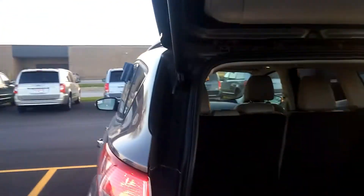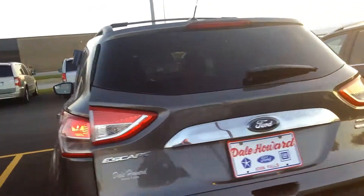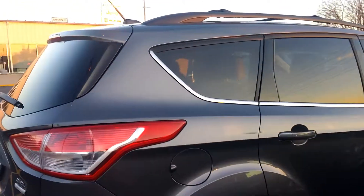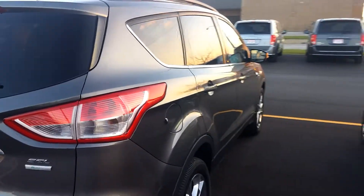It's very versatile. Let me know what you think. Again, it's Wayne at Dale Howard — number 641-316-1524. Can't wait to talk to you.